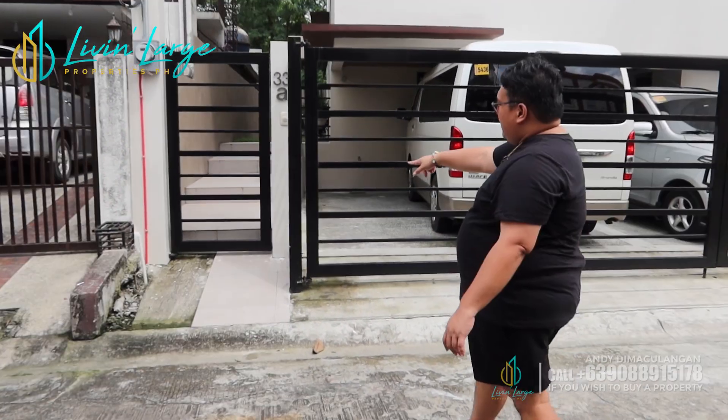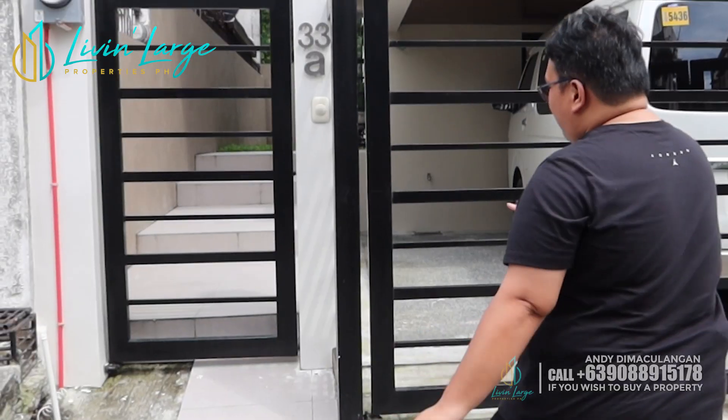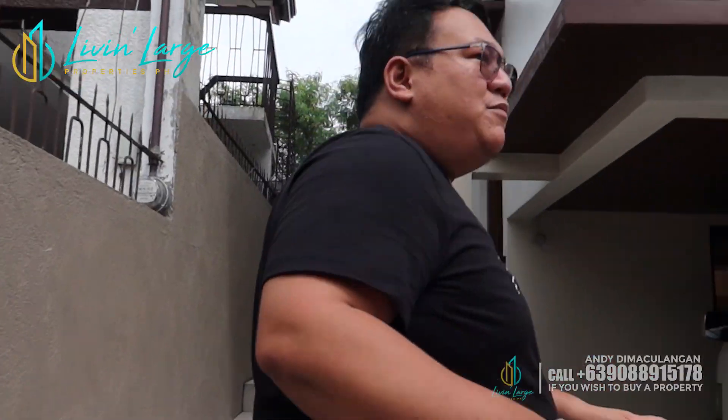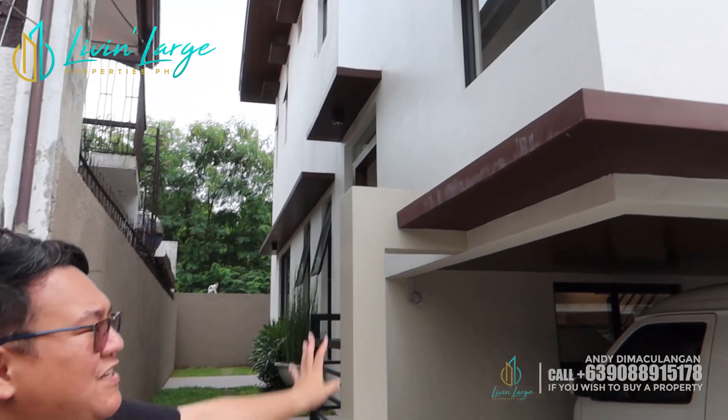We have our man's gate here. May stairs — elevated mga aspiring homeowners sa ating lot dito sa house na ito. We have also the tiles na rin. So pasukin na natin itong house na ito. Dito sa BF Homes, as we all know naman, isa ito sa mga kilalang subdivision dito sa Philippines, specifically sa may part ng NCR. So mga aspiring homeowners, i-appreciate natin yung façade.